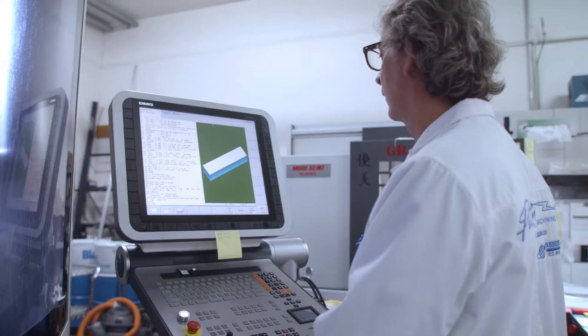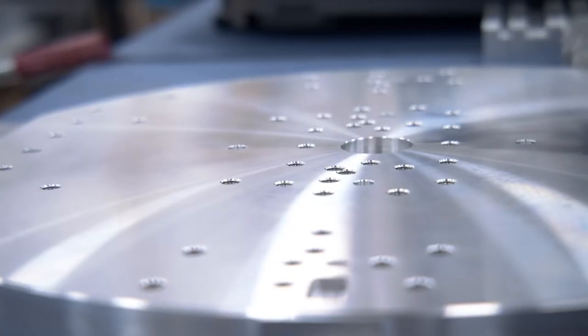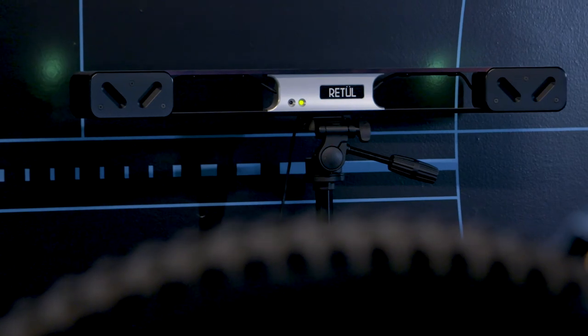I'm Todd Peterson with Peterson Machining. We've been here since 1989. Any of the instruments that Retool makes, we've made and helped develop basically all of them. We went from making sort of your basic square parts with holes and stuff in them to much more complex parts.